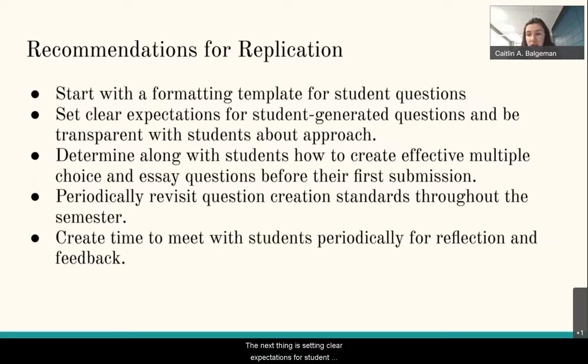The next recommendation is setting clear expectations for student-generated questions and being transparent with students about the approach. Students really appreciate understanding the 'why.' Also, determine how to create effective multiple choice and essay questions before their first submission — students expressed that they wanted more examples of good test questions and feedback after turning in their first few.